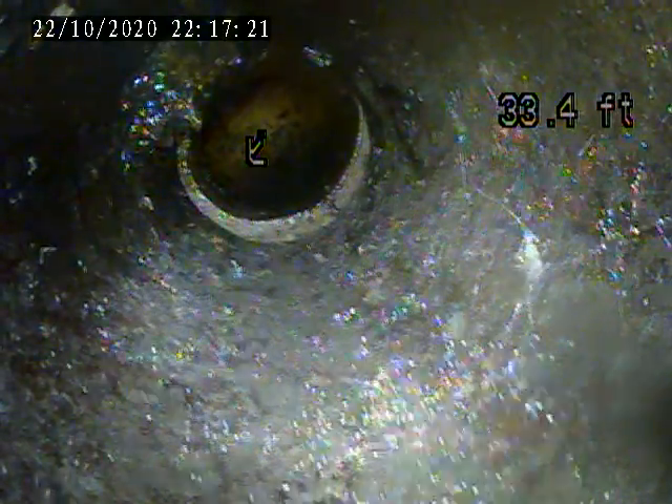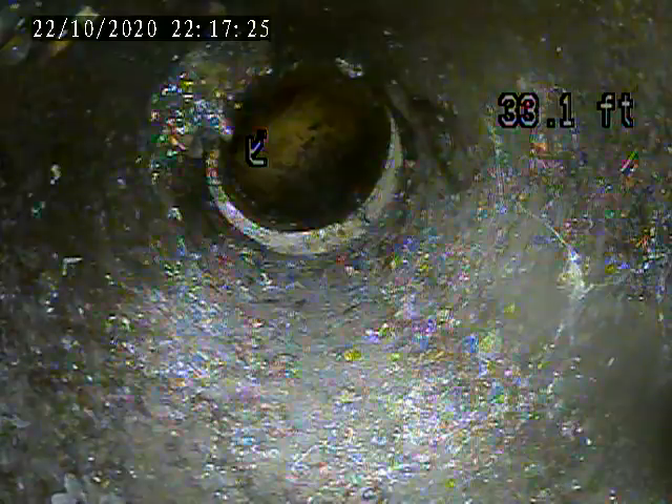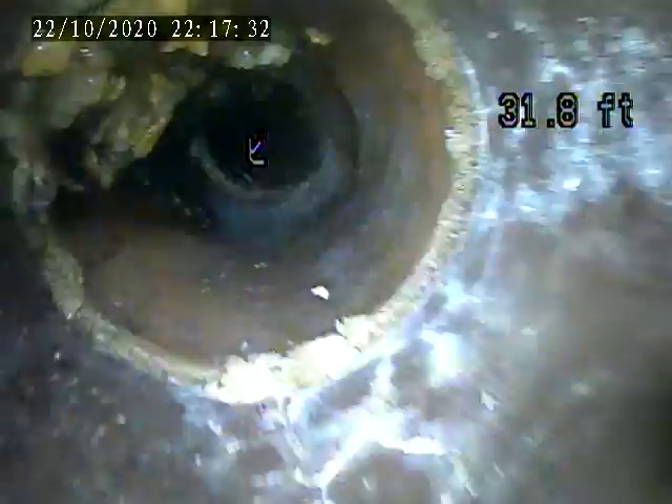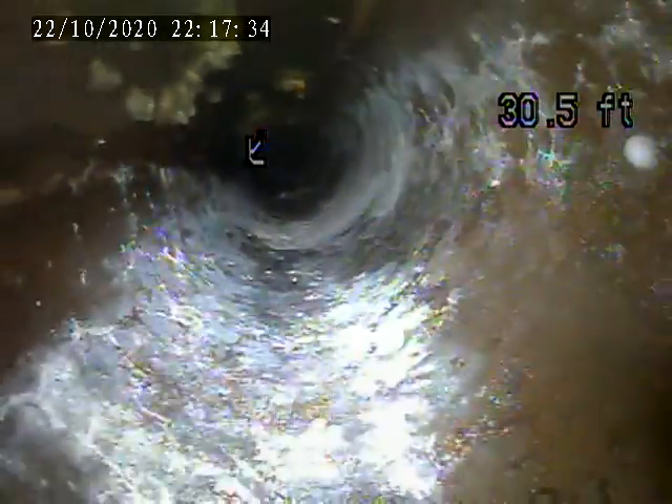1826 Duncan Avenue. Today is October 22nd. Doing an inspection from the clean out in the driveway to the interior up to the stack.